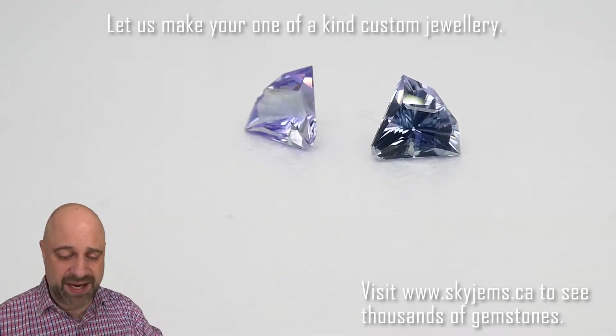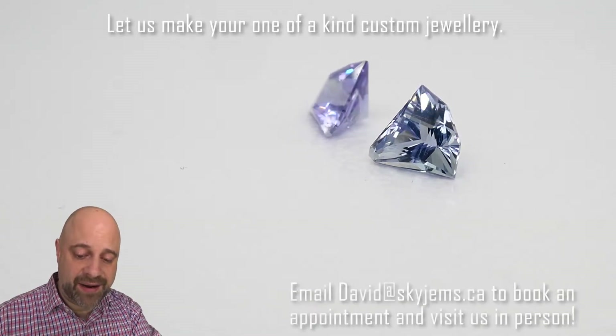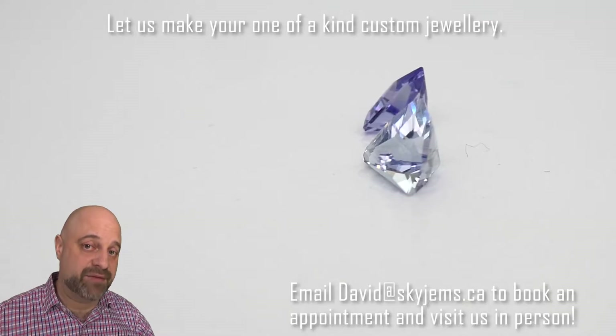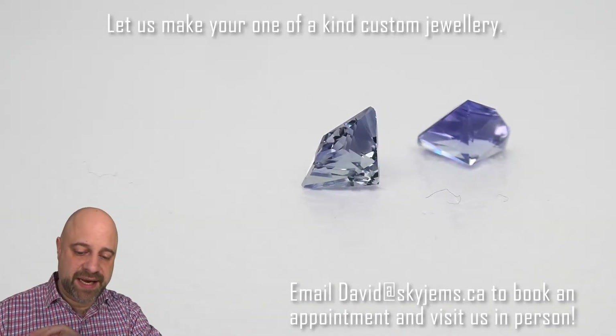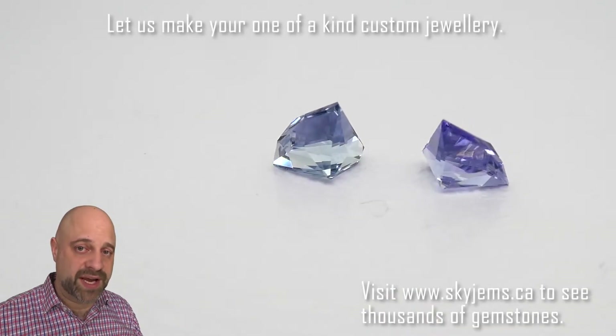You can see — look at that. They're going to be just incredible once they're set up. And what's great is because tanzanites are bright, they have a bright crystal to them. These in particular are incredibly clean stones, bright stones. Stunning.